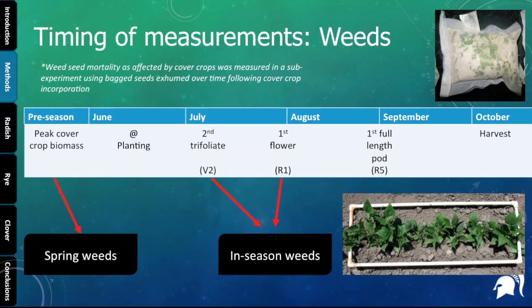The significance of looking at V2 and R1 is that after V2, growers typically switch from more rigorous early-season cultivation methods — like using a rotary hoe or tine weeder — to something that targets weeds between the rows, such as an inner-row cultivator. We targeted weed counts and weed biomass directly over the row because the cultivator takes out most weeds between rows. We also wanted to look at how cover crops impact weed seed mortality using a bag study, where we put cover crop biomass with a known number of weed seeds from different species, buried them, and pulled them out over time.